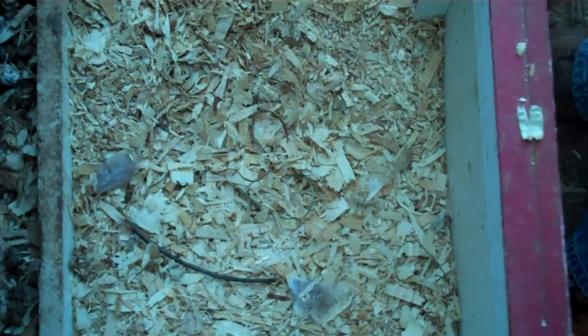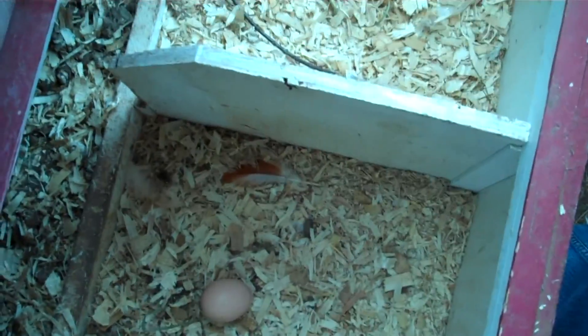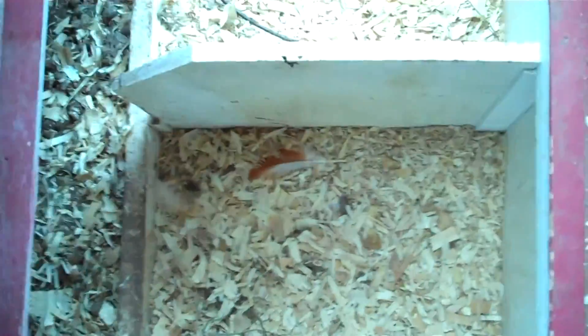But that can't happen here because we don't have a rooster, so these are all non-fertilized eggs. Good pull today though — we probably got a good eight or ten of them today, which is good.